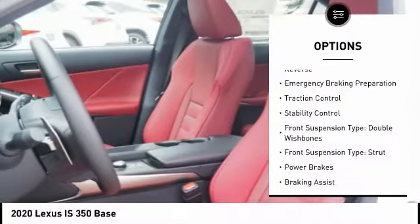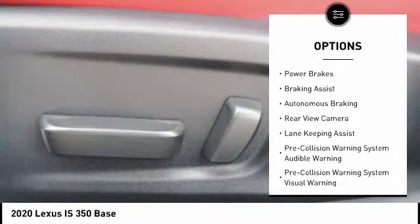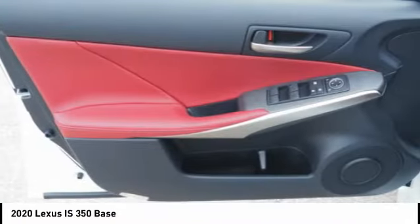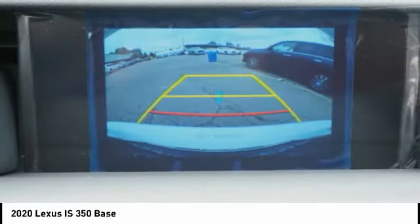Power windows with safety reverse, emergency braking preparation, traction control, stability control, front suspension type: double wishbones, rear suspension type: strut, power brakes, braking assist, autonomous braking, rear view camera.